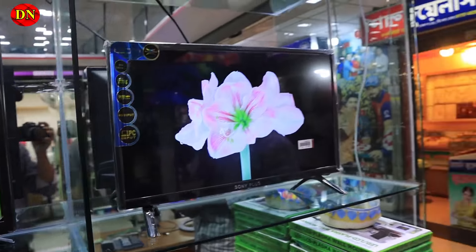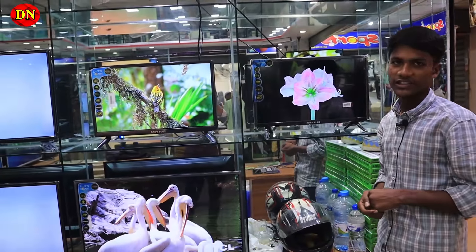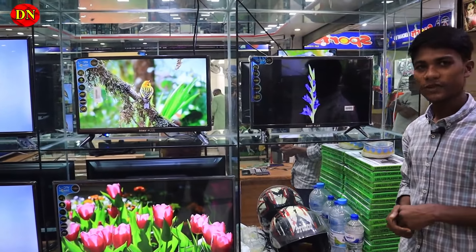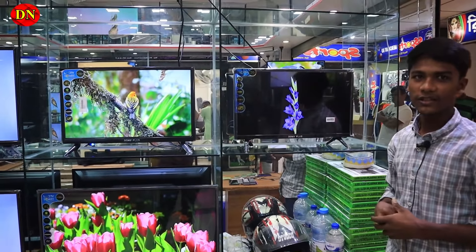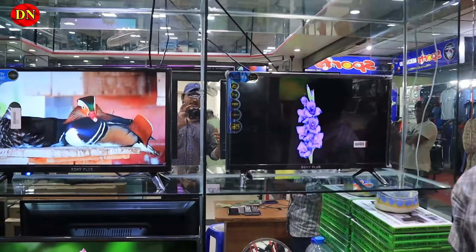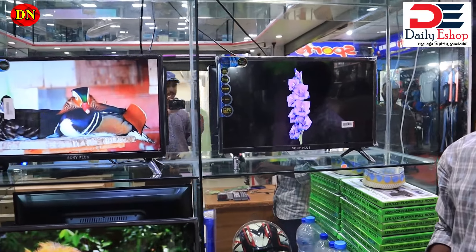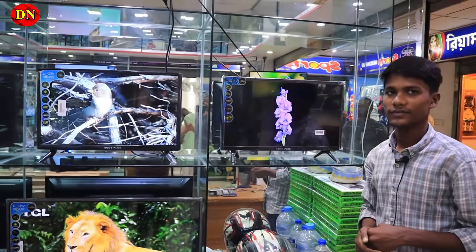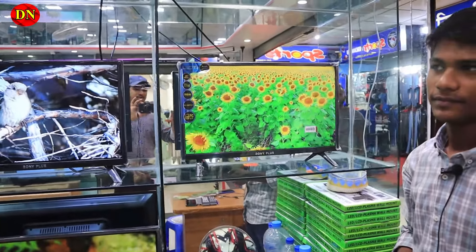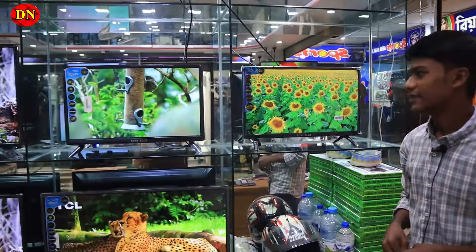What is the price of this television? The price of this television is 7,500. It includes panel replacement and a service warranty. This is a great brand — I see it selling from 8,000 to 10,000, but the price here is only 7,500.